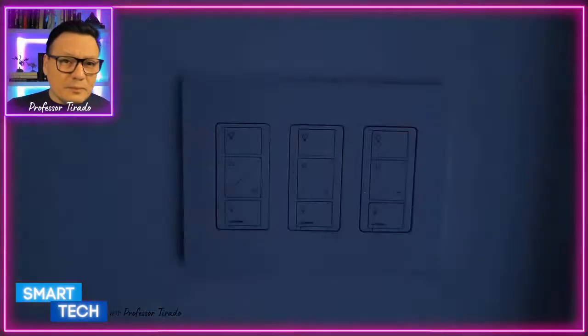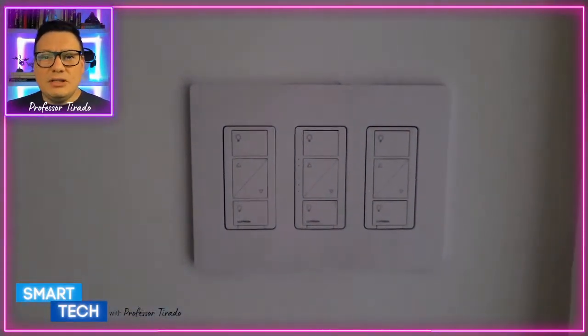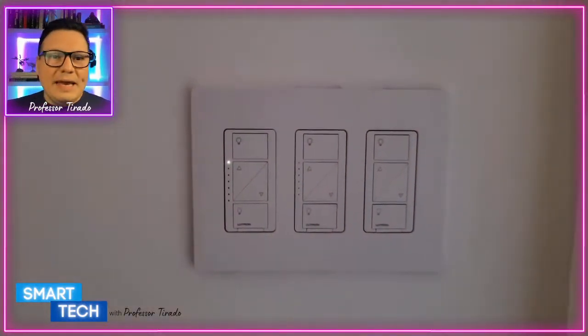The Lutron Caseta comes with a smart bridge that connects to your smart devices. You can use Apple HomeKit, Google Assistant, or Alexa — just voice control to turn lights on and off. If you're thinking about upgrading how you control your lights, this may be an option to consider adding to your shopping cart.